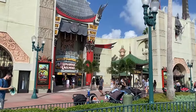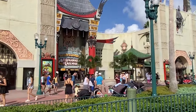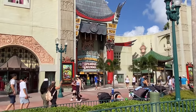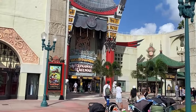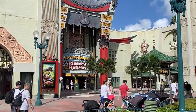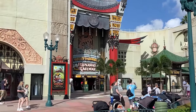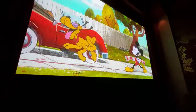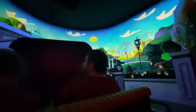First ride of the day is Mickey and Minnie's Runaway Railway, located inside the big Chinese theater right in the dead center of the park. Mickey and Minnie's Runaway Railway is a trackless dark ride that takes you into the zany world of the newer Mickey Mouse cartoons. This ride is so much fun — there are so many different fun effects and elements to it. It's really cute but very loud, especially the pre-show. So I always recommend wearing noise-canceling headsets or earplugs if you are neurodivergent like me.